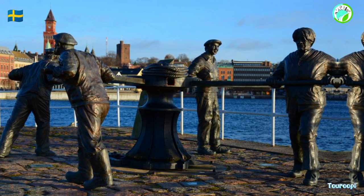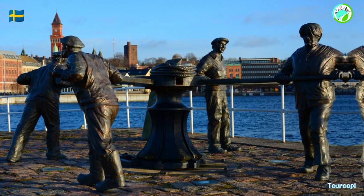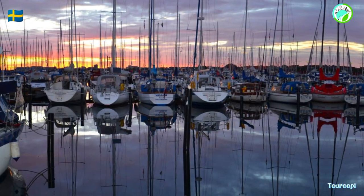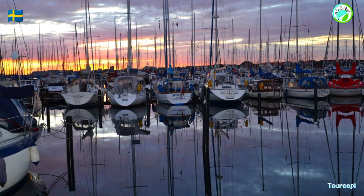The city's waterfront promenade, lined with charming cafes, boutiques, and restaurants, is a perfect place to explore and savor local flavors. The Helsingborg Concert Hall and the Helsingborg Theater contribute to the city's cultural scene, hosting a variety of performances and events.